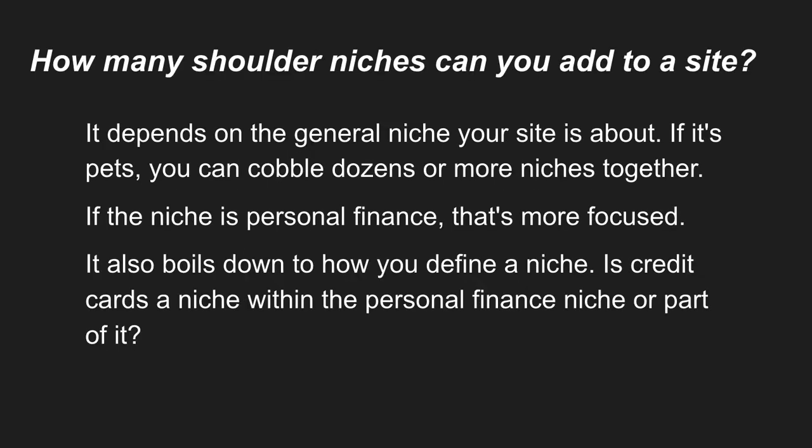How many shoulder niches can you add to a site? It really depends on the general niche your site is about. If you're doing a pets site, there are dozens and dozens of shoulder niches you could add. If it's a personal finance site, that's typically more of a focused arena — though within personal finance there's budgeting, investing, couponing, and potentially side hustles, so it can be quite expansive. Personal finance is probably a lot more competitive and more difficult to break into than the pets niche.